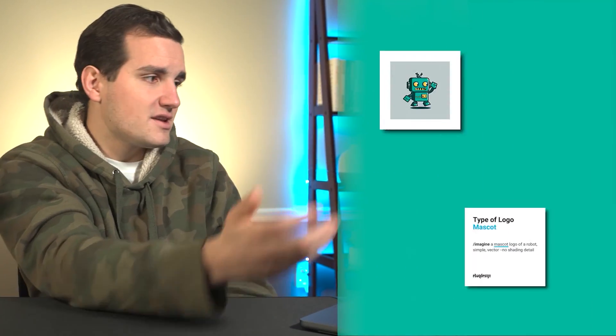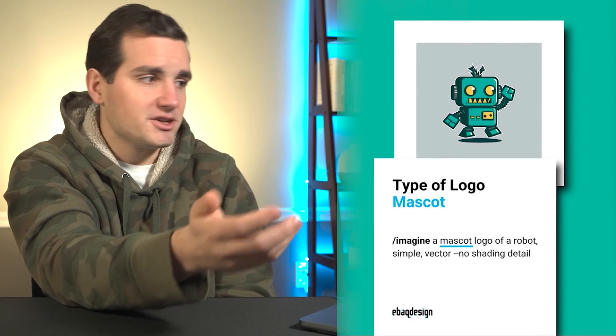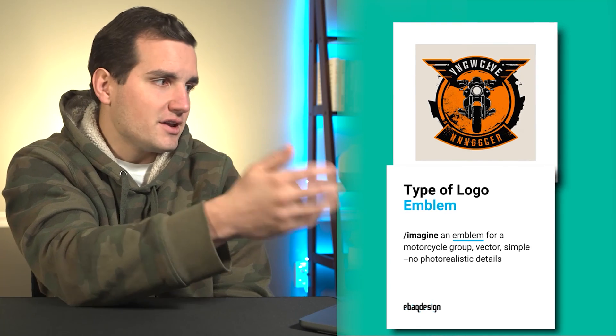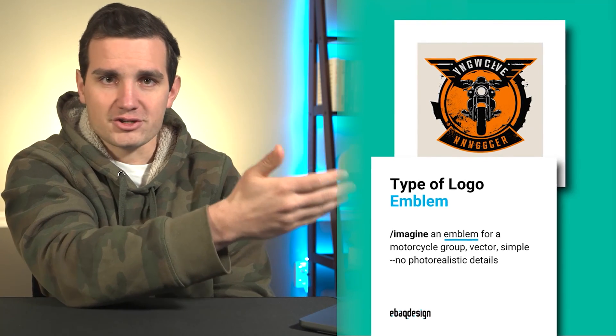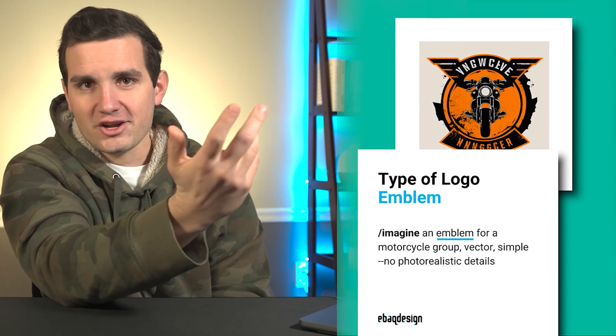If you want to create something a little more fun, you can try making a mascot logo by saying backslash imagine 'a mascot logo of a robot, simple vector, no shading detail.' Or if you're looking for something like a Harley Davidson type logo, you can try asking for an emblem logo. These also work really well for sports teams since that's generally the type of structure a sports team follows.